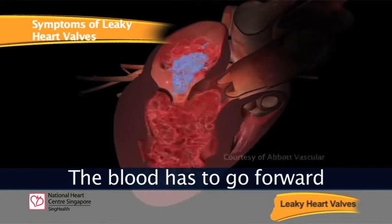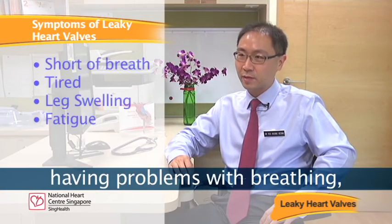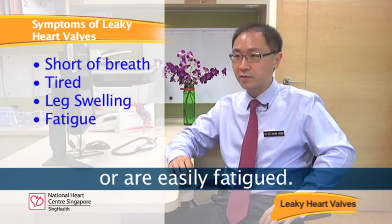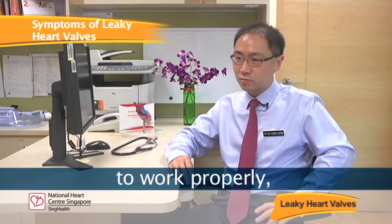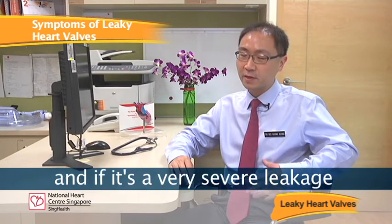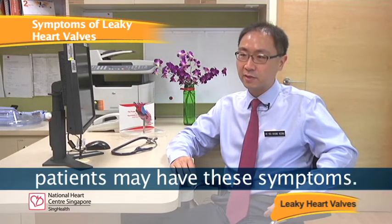The blood has to go forward, and if it goes backwards, patients end up having problems with breathing. They may feel short of breath, tired, and may have leg swelling or easily become fatigued. For the heart valves to work properly, they have to close properly. If they don't close properly and there is very severe leakage of blood backwards, then patients may have these symptoms.